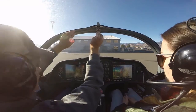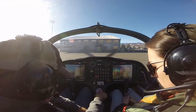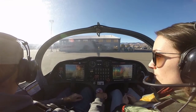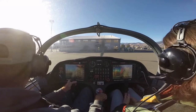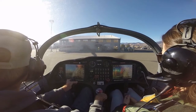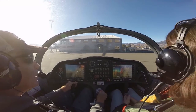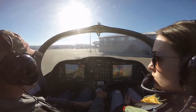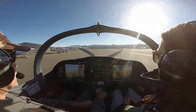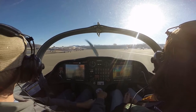All right, canopy is closed and locked. We're going to check the brakes. Brakes are working. I'm going to make our announcement. Carson traffic, Sling eight Sierra Lima leaving Sterling Air for runway 27 via Alpha. It's a nice day, a little breezy but not bad. It's coming down the runway.